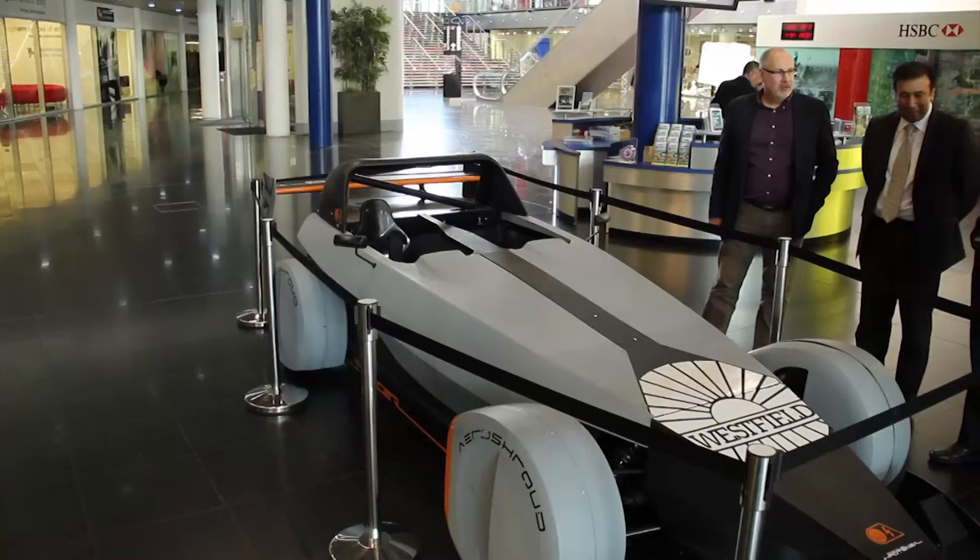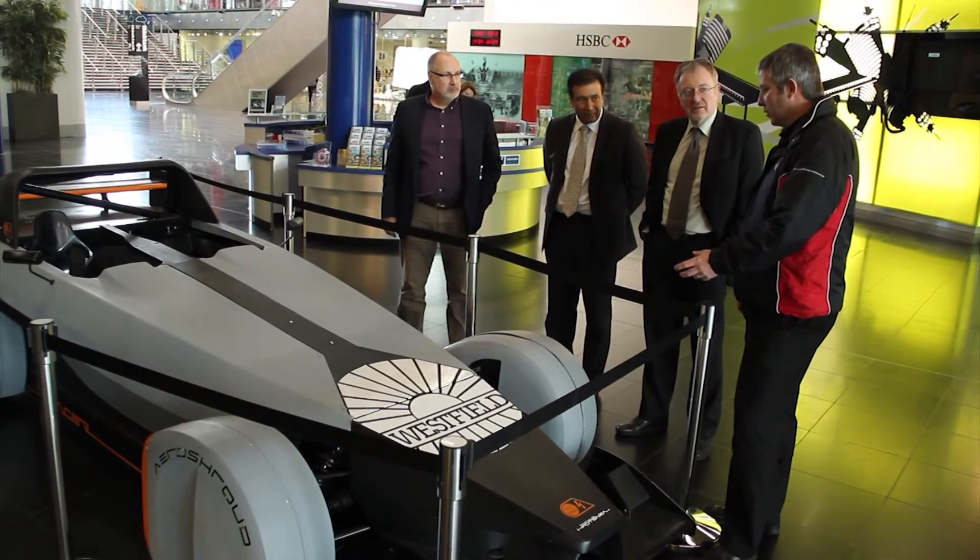Birmingham City University is really going places. I've been looking at some of the engineering work that's going on here — absolutely state-of-the-art CAD-CAM work. Some of the things they're doing in relation to motorsport, performing the student competition, the iRacer.